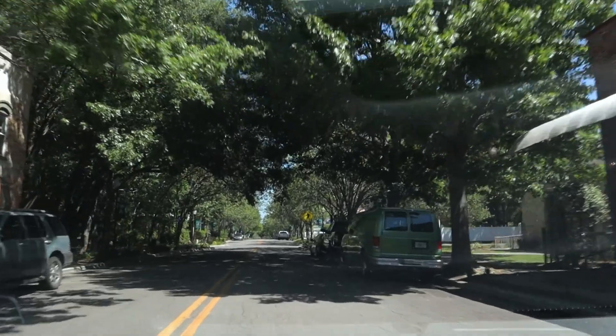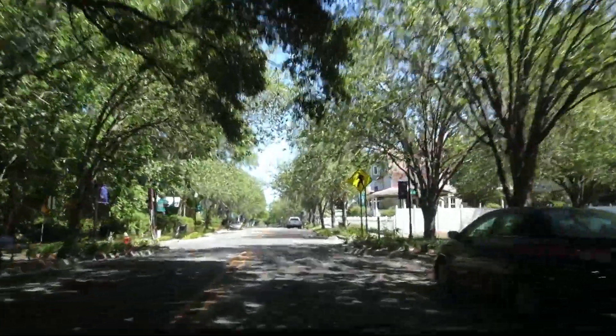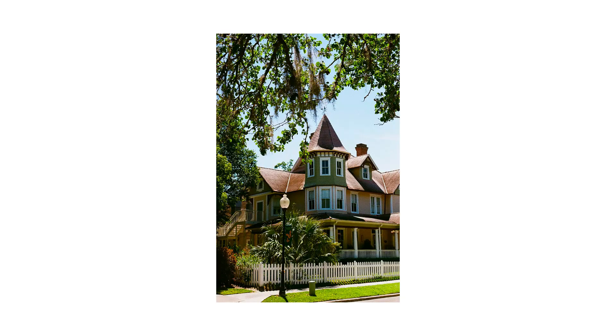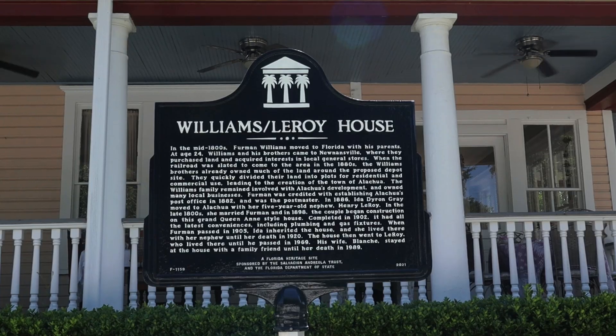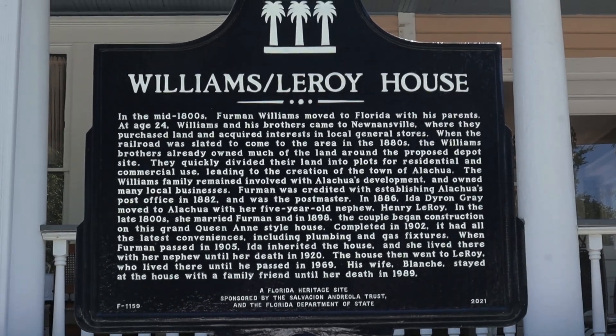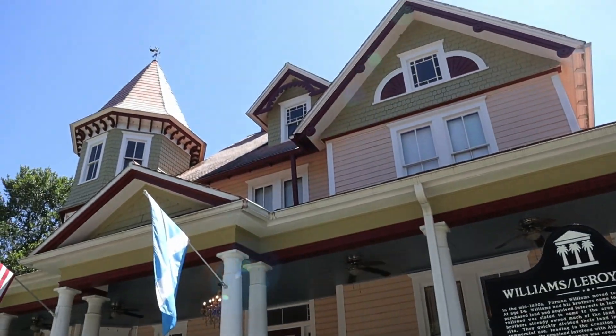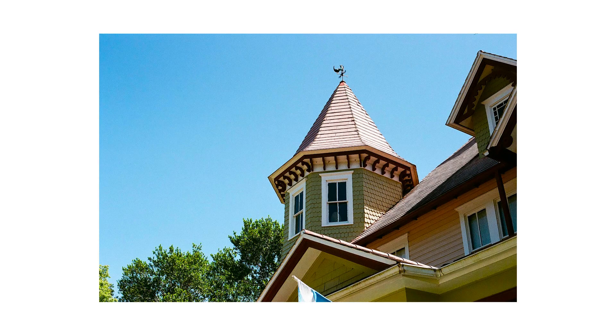My next stop was the city of Alachua. It's a tiny little town that you'd probably miss if you didn't get off the highway. The historic district has some really beautiful houses. I am genuinely always drawn to architecture, especially older, unique houses like these. This tower on the house basically demanded that I take a photo of it. The lighting on the tower and the clear blue sky almost gives this photo a sort of painterly look, and that's something I really like.